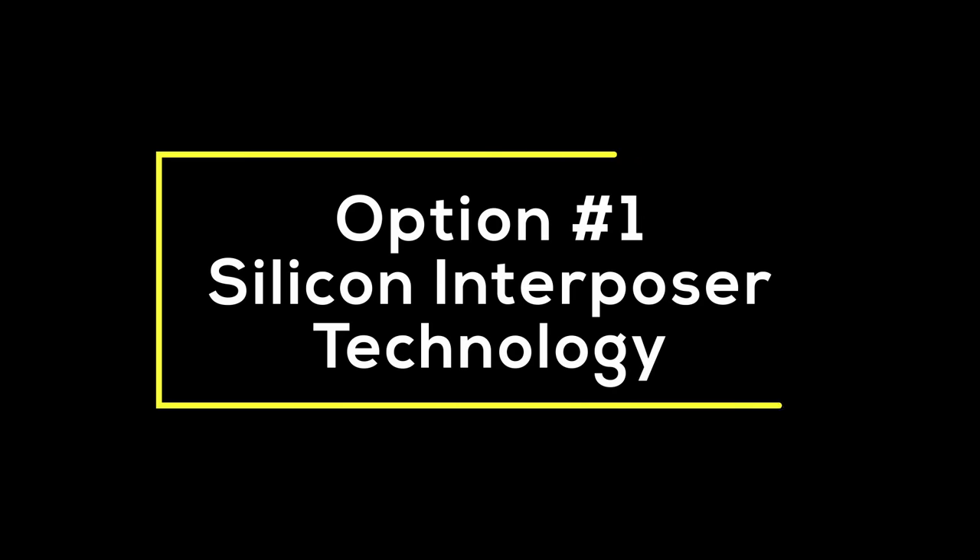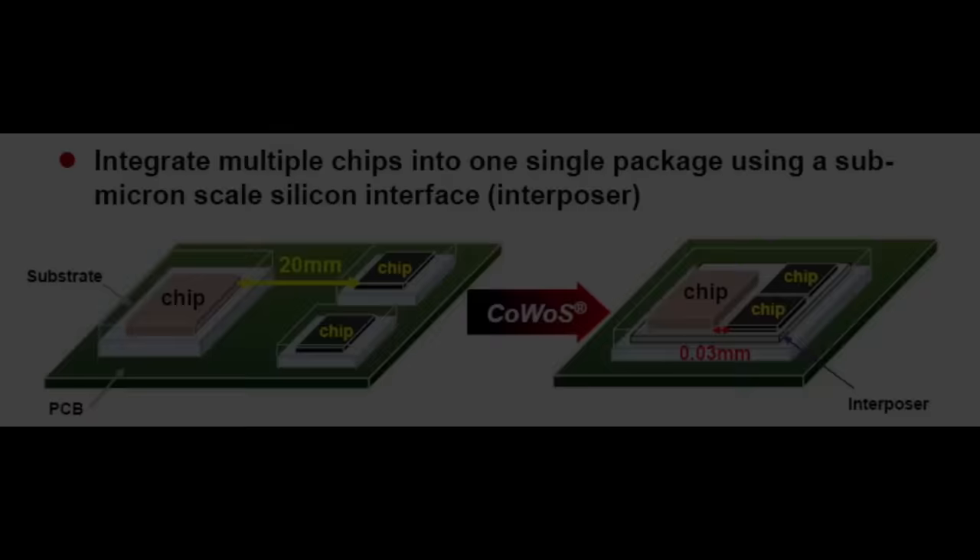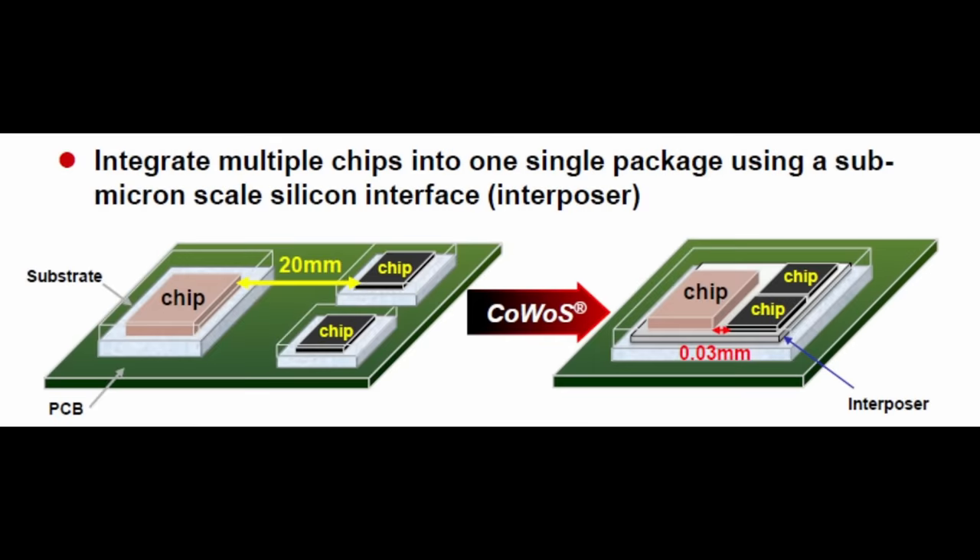Let's take a look at the available options, weigh their pros and cons, and see which ones make the most sense for Zen 6.